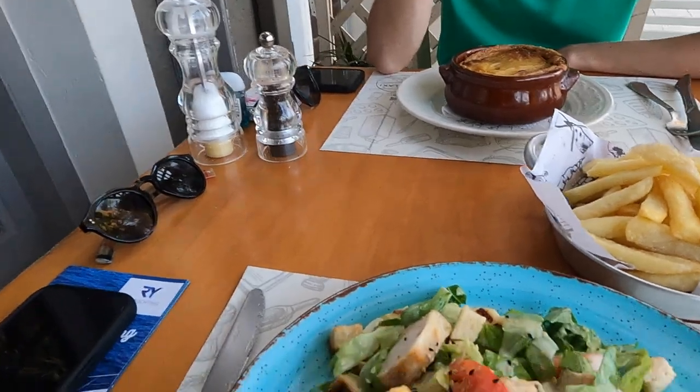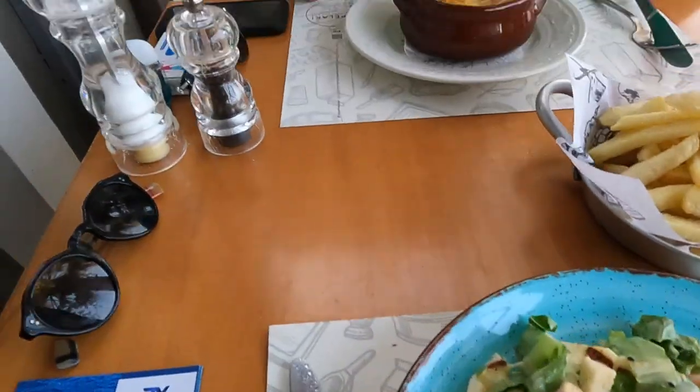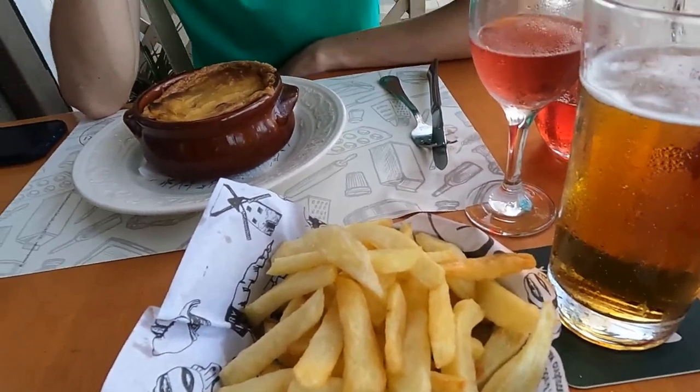Our mains have just come - this is my salad which looks really nice and fresh, this is Kieran's vegan moussaka which looks really good as well, and we've got the homemade fries. We're going to dig in and as always we'll give a review after the meal.